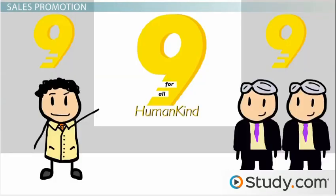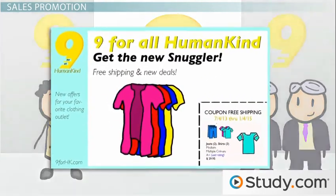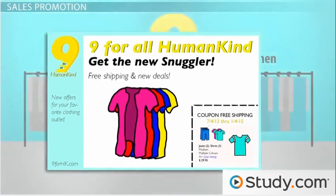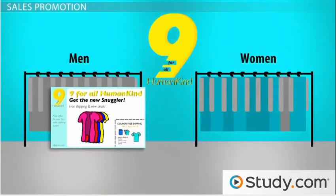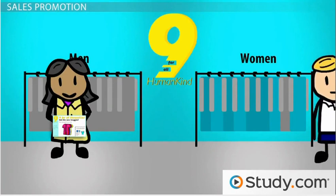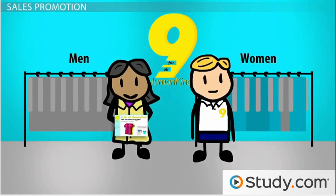Sales promotion tactics can be targeted toward end customers as well as intermediaries like retailers or wholesalers. These incentives can help motivate retailers to carry products and encourage consumers to try them or generate buzz about them, and can range from samples to coupons to discounts, just to name a few. The ultimate goal of marketing promotion is to motivate consumers to action, to ultimately make a purchase. Sales promotion offers an incentive for that action.